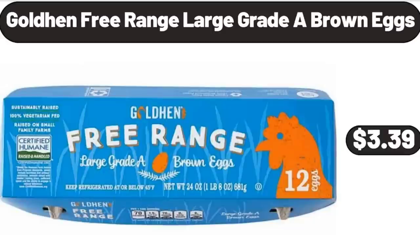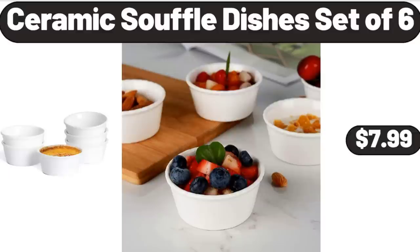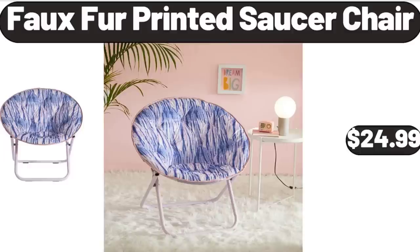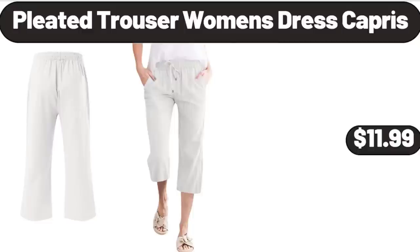Gold Hen Free Range Large Grade A Brown Eggs, $3.39. Plastic Watering Can, 2 Gallons, $12.99. Ceramic Soufflé Dishes Set of 6, $7.99. Faux Fur Printed Saucer Chair, $24.99. Night Light, $4.99.